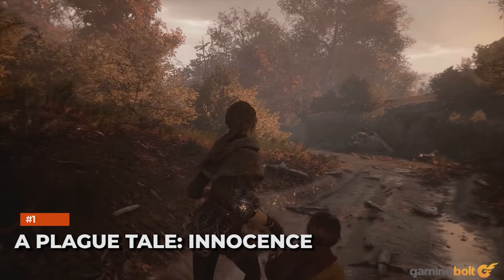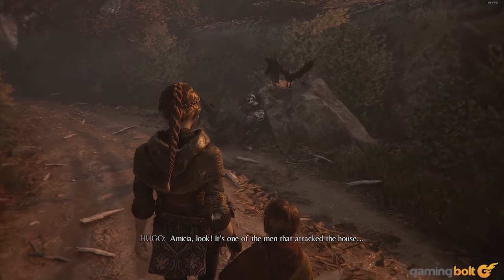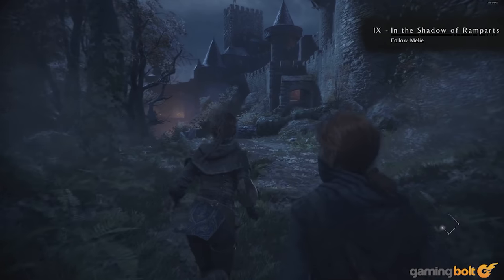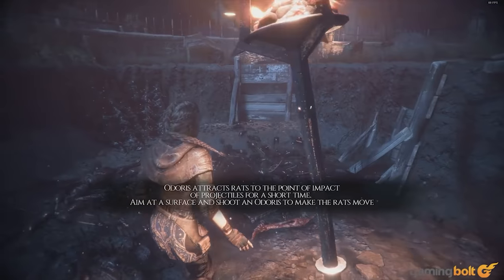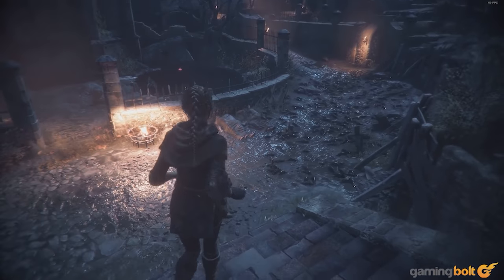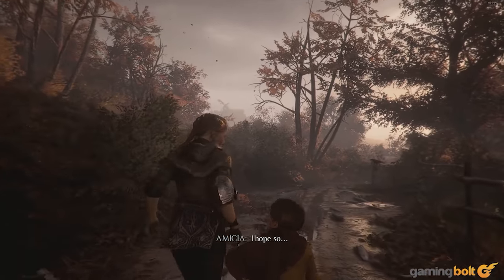A Plague Tale: Innocence was just a huge surprise hit in every sense of the word, turning out much better than most would have guessed. That stands true for its visuals as well. Environments are excellently crafted and richly detailed, and everything from the lighting to the character models to, of course, the rat swarms look sharp and crisp. Honestly, the game looks so good that it almost feels like an indie equivalent of a Naughty Dog game. It's hard not to be excited about what its upcoming sequel could end up achieving.